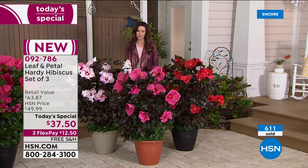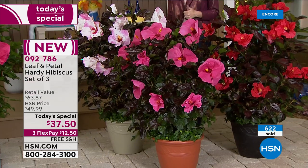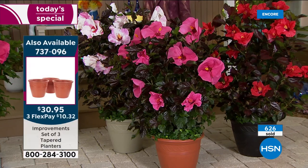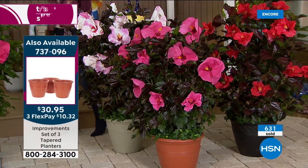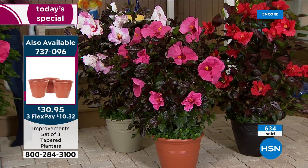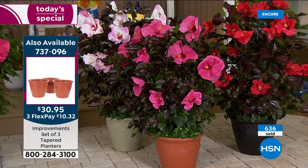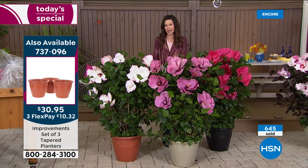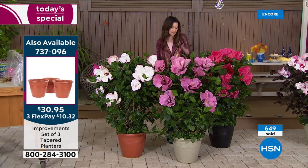So if you're on the phone, of course you can always stay there, but this is our Today's Special — it will not last the day. You can also go to hsn.com to secure yours. And when you're there, grab those planters as well — these are the planters you're seeing here. Nice big planters, three for $30.95. Choose that terracotta color, gray stone, or black — you'll get all three in the same color.